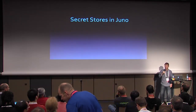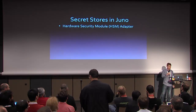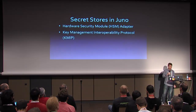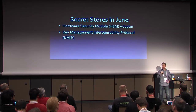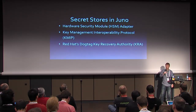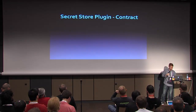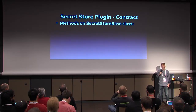We created the secret store interface in the Juno release and also created some implementations. There's the hardware security module — the Barbican HSM secret store, which John will talk about next. There is the KMIP secret store — the Key Management Interoperability Protocol, an OASIS standard for talking to key management devices. And the third one is the DogTag secret store, which Ade developed and which talks to a DogTag server.